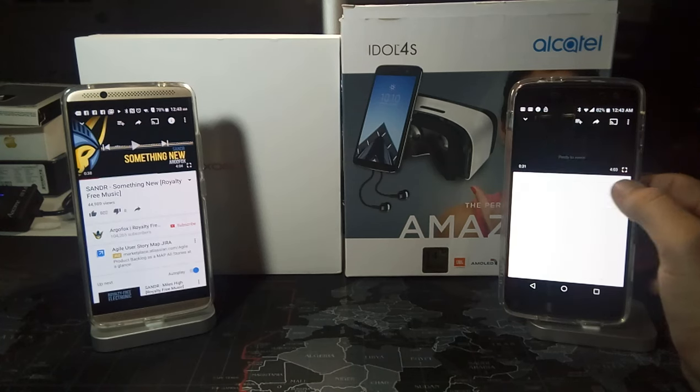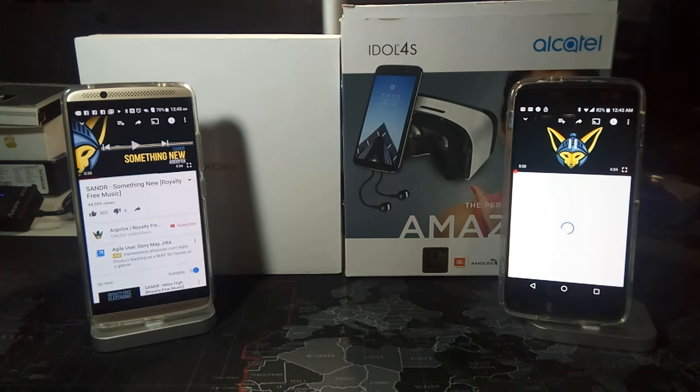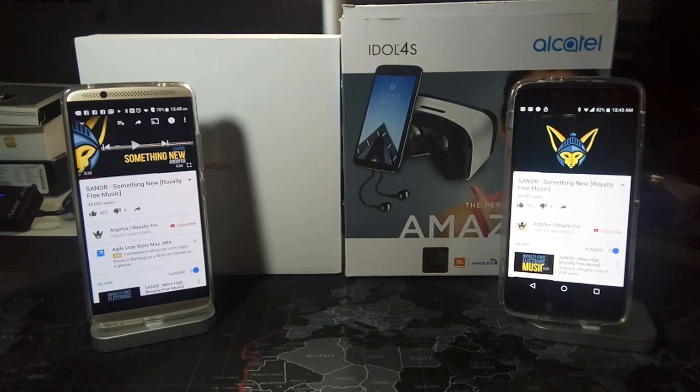Okay, that's enough of that and now let's listen to the same one on the Alcatel Idol 4S.